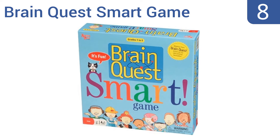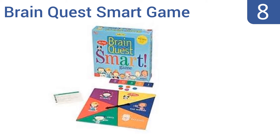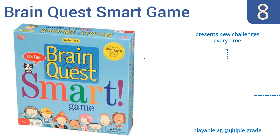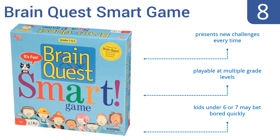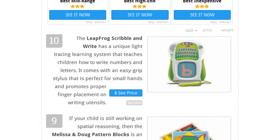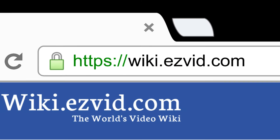Coming in at number 8, turn your child into a little genius with the Brain Quest Smart Game — an age-appropriate trivia game that keeps kids scrambling to win. It has questions in nearly every subject, including science, math, art, and reading, to give your kids well-rounded knowledge. It presents new challenges every time and is playable at multiple grade levels. However, kids under 6 or 7 may get bored quickly.